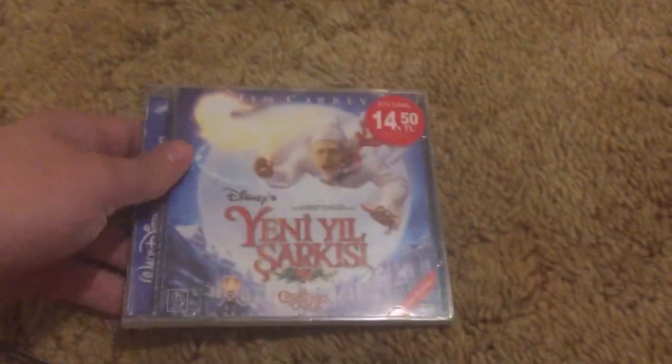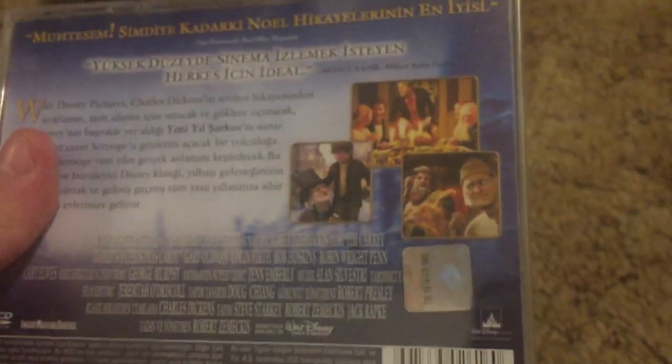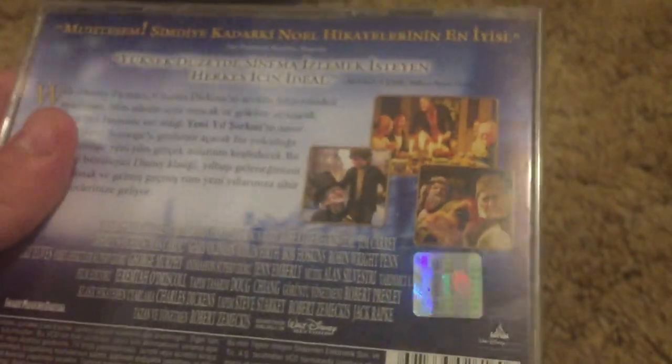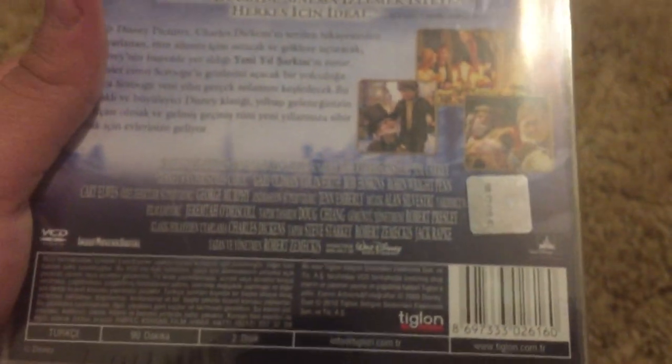Lastly, Christmas Carol — this one's factory sealed and I'm going to keep it that way. Here is the back. It says Zone 7 on here.